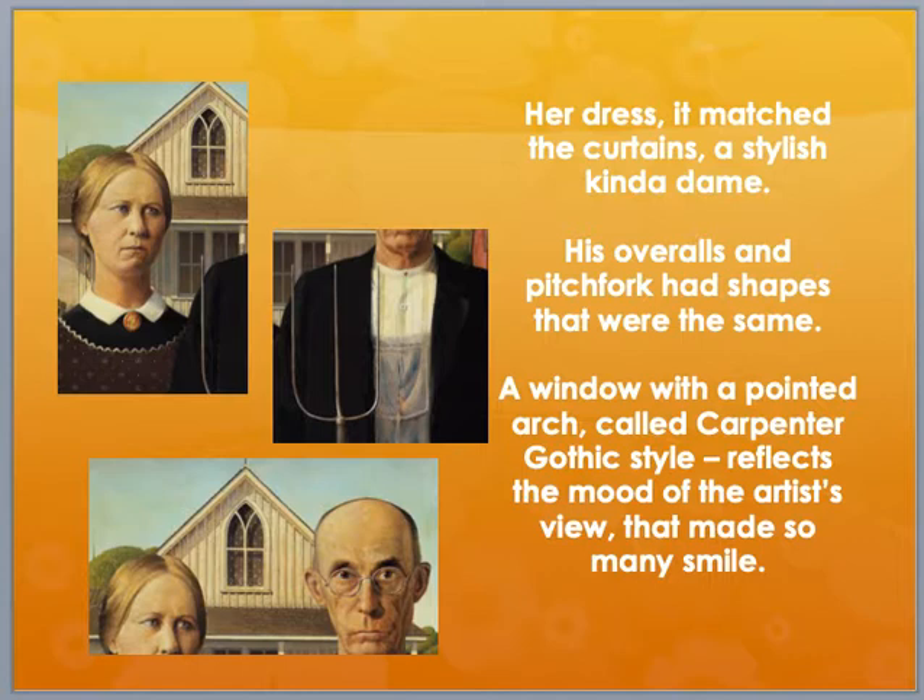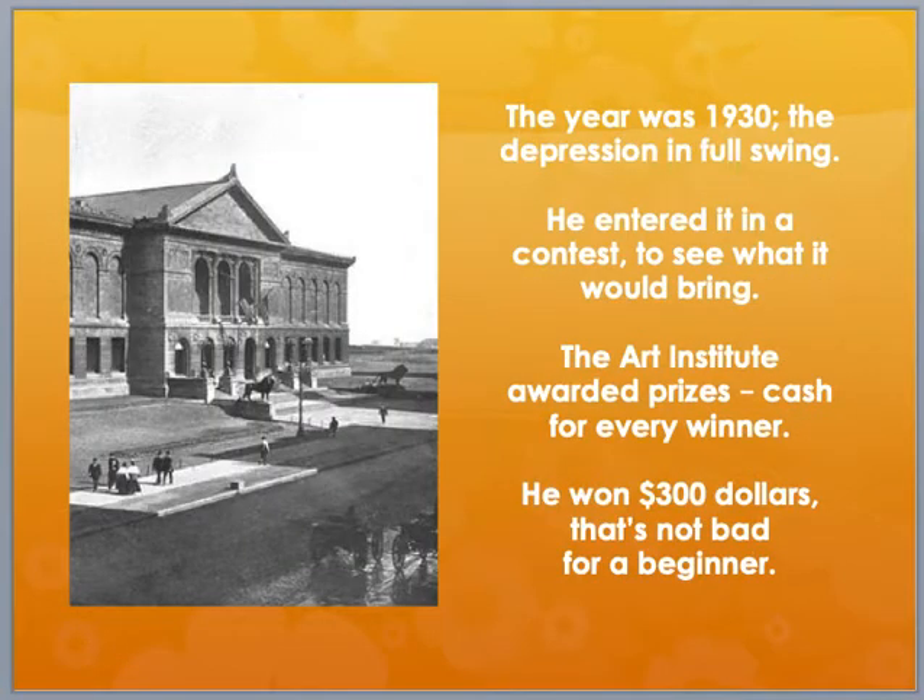A window with a pointed arch called Carpenter Gothic style reflects the mood of the artist's view that made so many smile. The year was 1930, depression in full swing. He entered it in a contest to see what it would bring. The Art Institute awarded prizes cash for every winner.